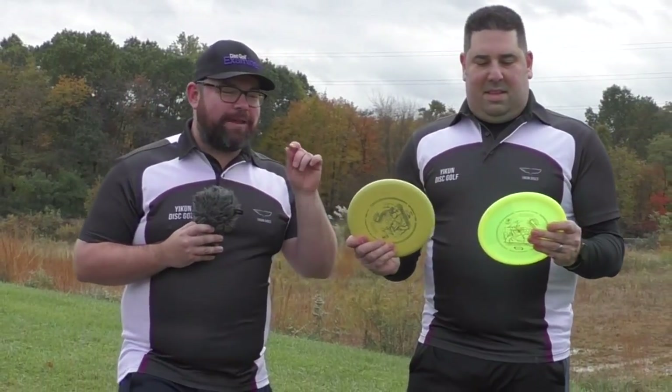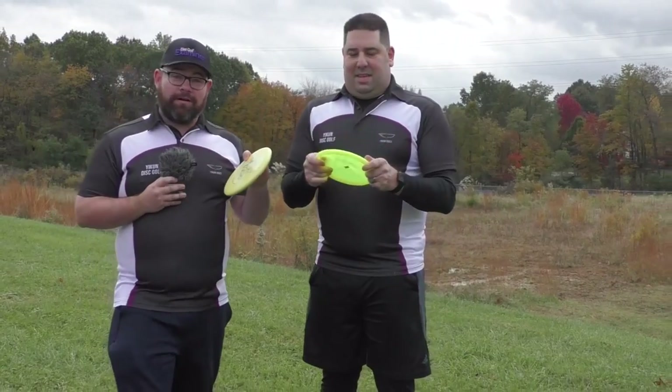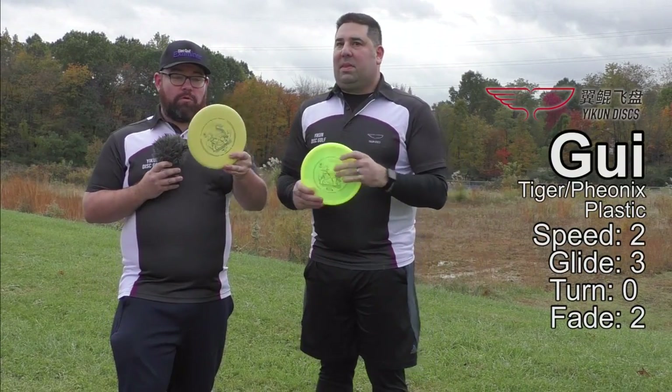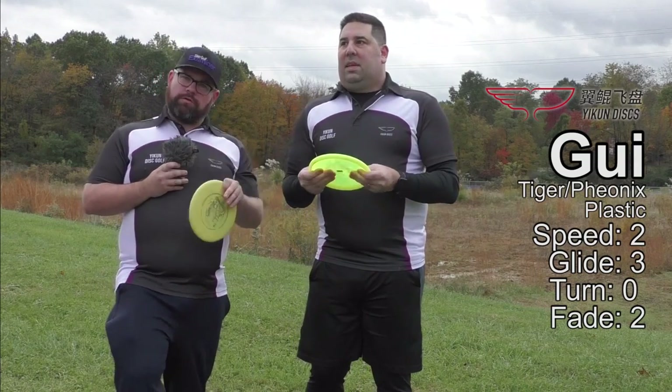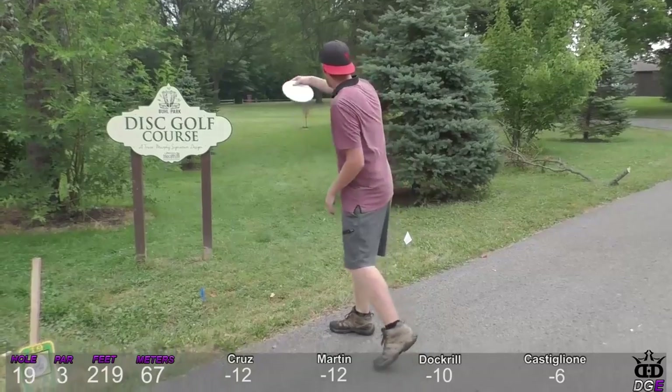Hey guys, welcome back to another Disc Golf Examiner disc review. Jeff and I are reviewing a new line of discs from Yikun Discs — the Glee putter in the Tiger line, which is the more solid plastic, and the Phoenix line, which is the more translucent premium plastic. Jeff noted there's a little bit of grip and texture on the bottom, and even though he struggles throwing putters, it flew like a mid-range with great control.